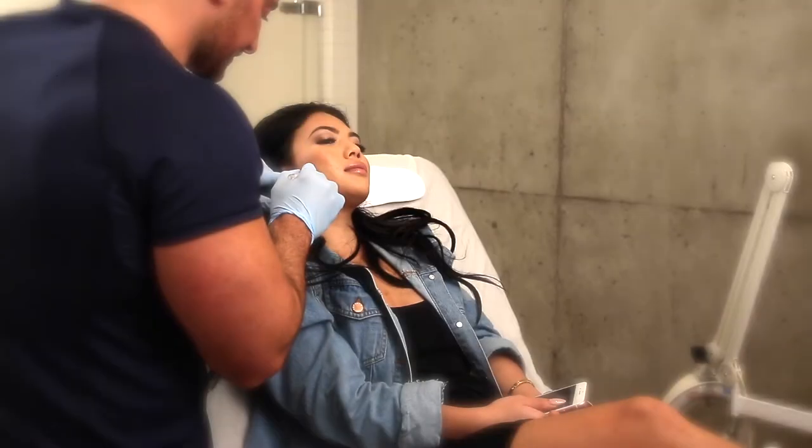Facial slimming is a treatment that has gained a lot of popularity because of the results with minimal exertion. A lot of people have an overdeveloped masseter muscle, which are the muscles that facilitate chewing. This can result in a very square lower face, which in a lot of cultures is deemed unfeminine.